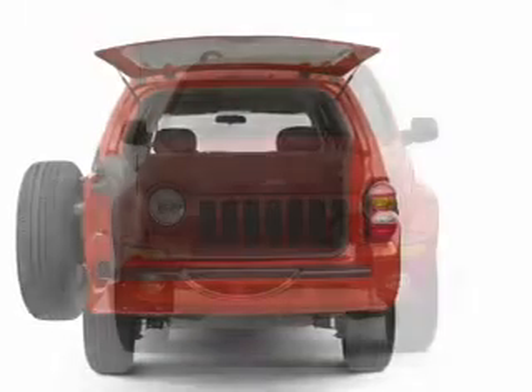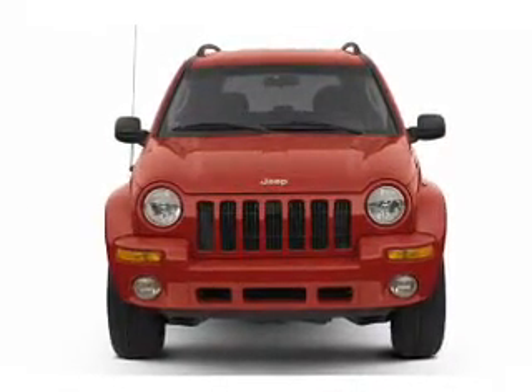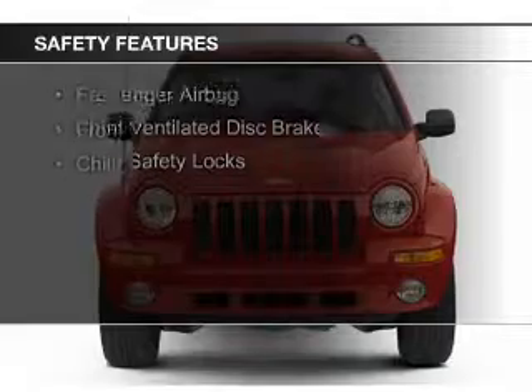Keyless entry, split rear seats, privacy glass, and air conditioning. Safety was made a priority with these features.